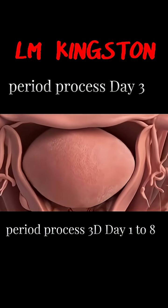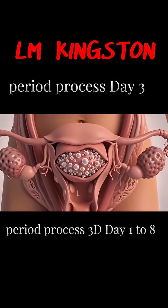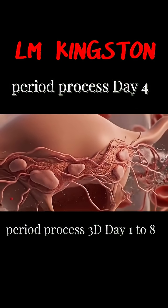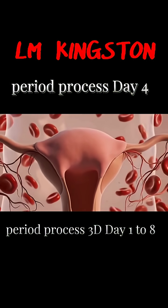By day 3, bleeding begins to slow. Estrogen starts to rise again, and the body begins repairing itself. The uterine lining starts regenerating — estrogen helps rebuild the endometrium while bleeding becomes lighter.